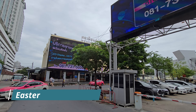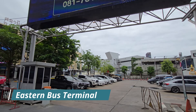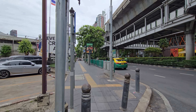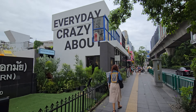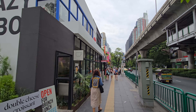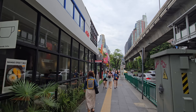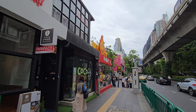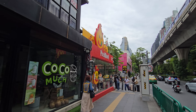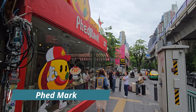Here we are in front of the Bangkok Eastern Bus Terminal and from here you can take buses towards Pattaya. So if you are traveling by bus it's actually very easy to combine it with a trip to the planetarium. Here we have Pet Mark, the famous restaurant from Mark Wiens, but we are not here for that — we are moving on towards the planetarium.